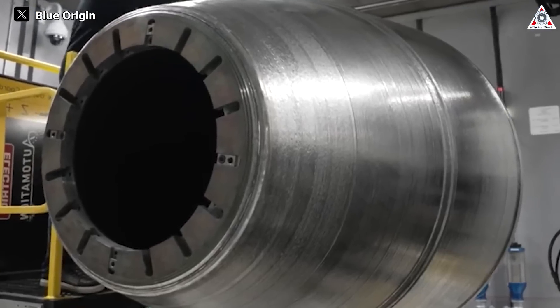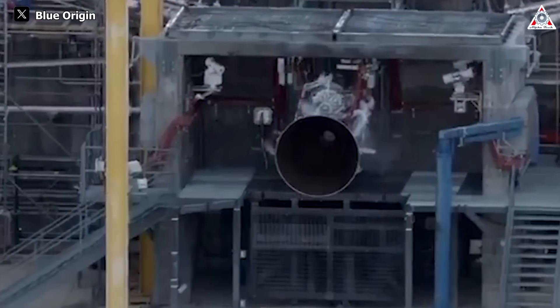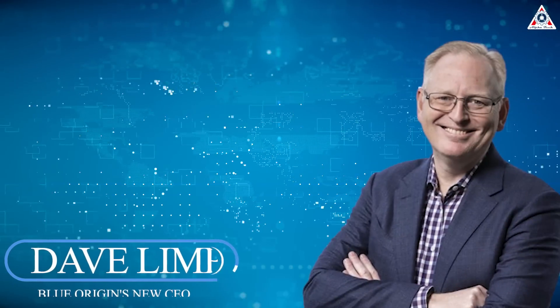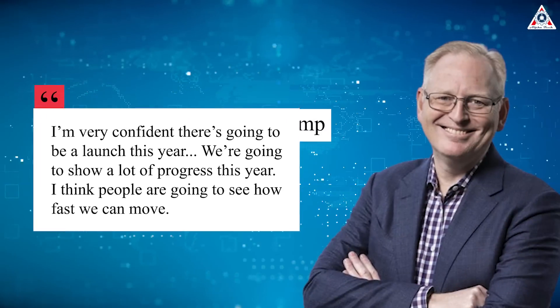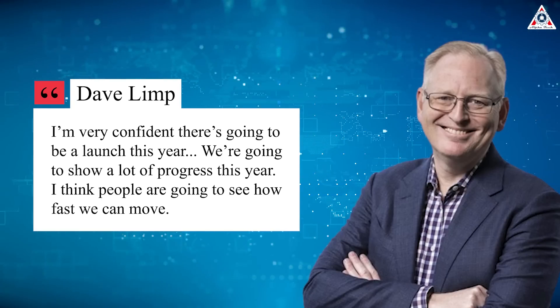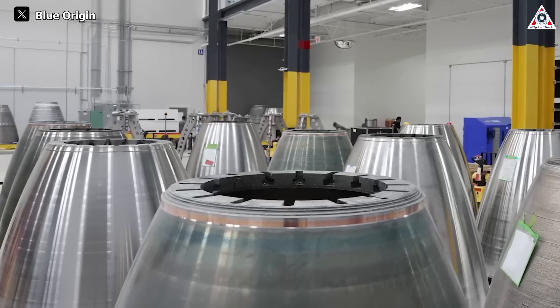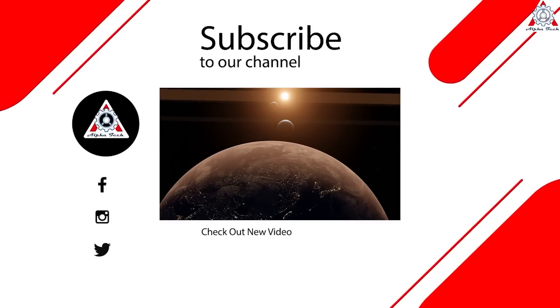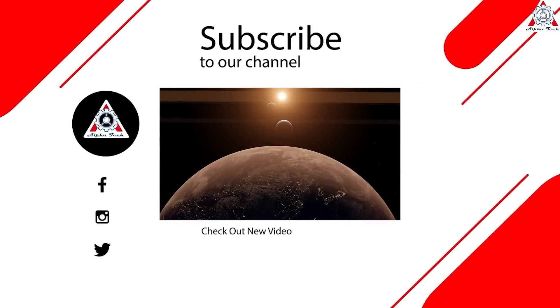In general, there are still many issues that Blue Origin probably needs to fly more BE-4 engines to understand. Hopefully, this time Blue Origin can achieve what they've been striving for over the past decade with a powerful BE-4 engine. Blue Origin's new CEO Dave Limp delivers on his words — he said: 'I'm very confident there's going to be a launch this year. We're going to show a lot of progress this year. I think people are going to see how fast we can move.' So, what do you think about the capabilities of the BE-4 engine? Let us know in the comments. Thanks so much for watching and see you next time.